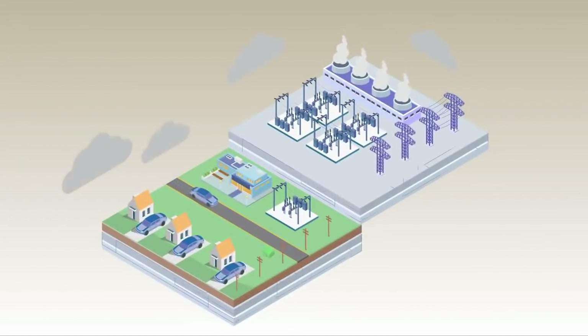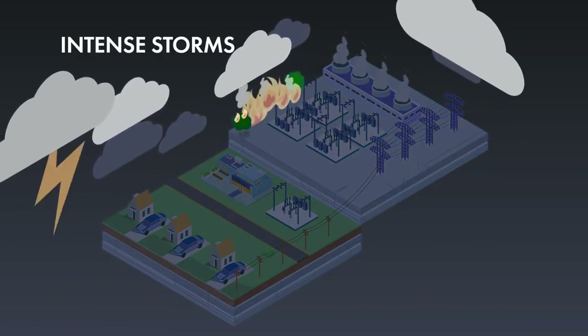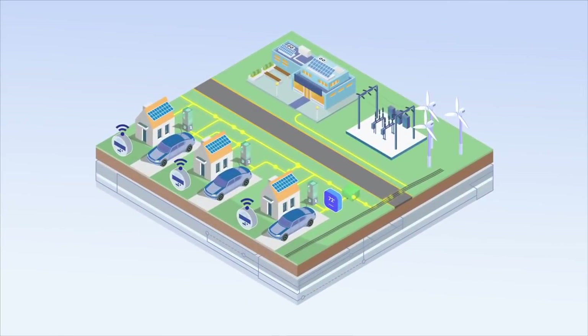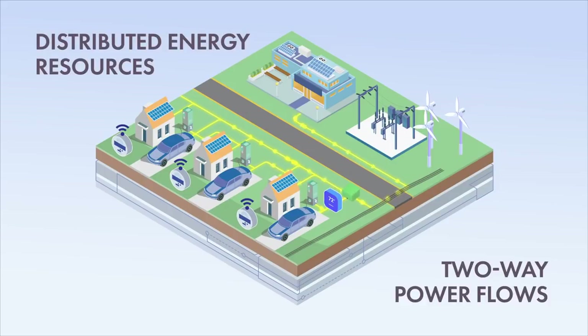The electric grid is in a period of transition and digital transformation as utilities respond to new demands for reliability amidst increasingly intense storms, wildfires, regulatory pressures, and new decarbonization goals. At the same time, the distribution grid is becoming ever more complex with the integration of distributed energy resources and two-way power flows.